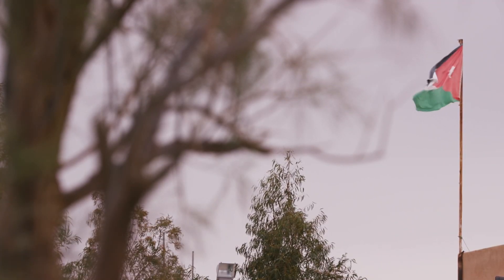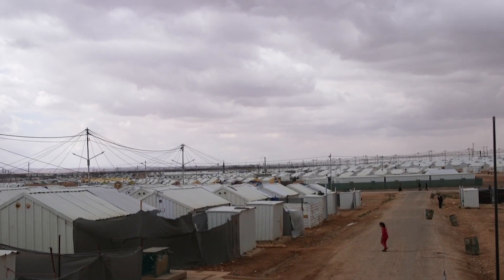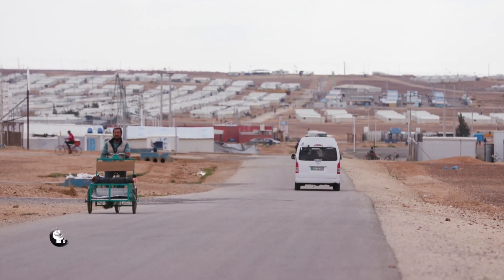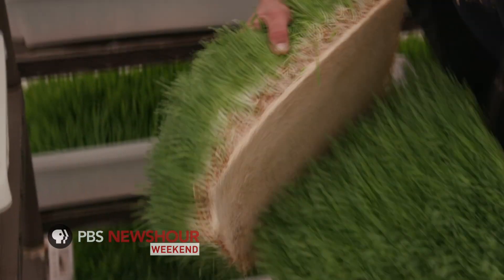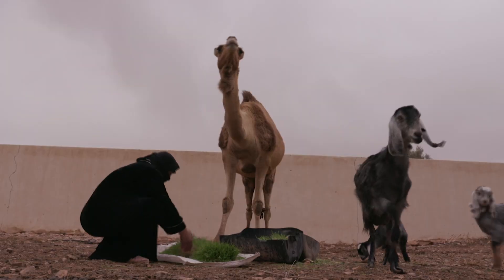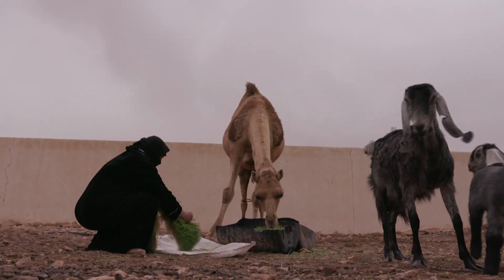So far, WFP is running its hydroponics program for refugees in seven countries. The influx of refugees in this country has put a burden on the already tight job market, so creating employment opportunities is critical. In Jordan, the hydroponics program has created 177 jobs.